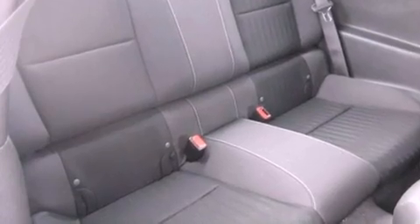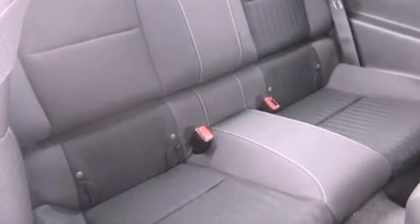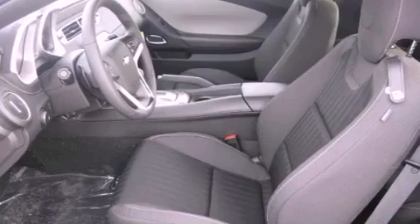An anti-lock braking system, a passenger-side airbag, dual-power seats, and a navigation system.